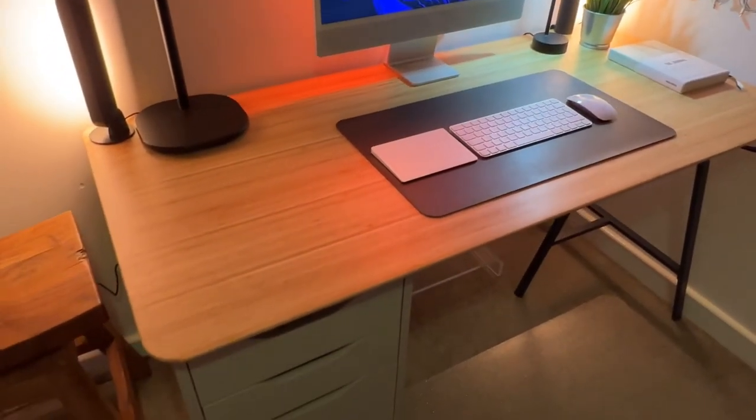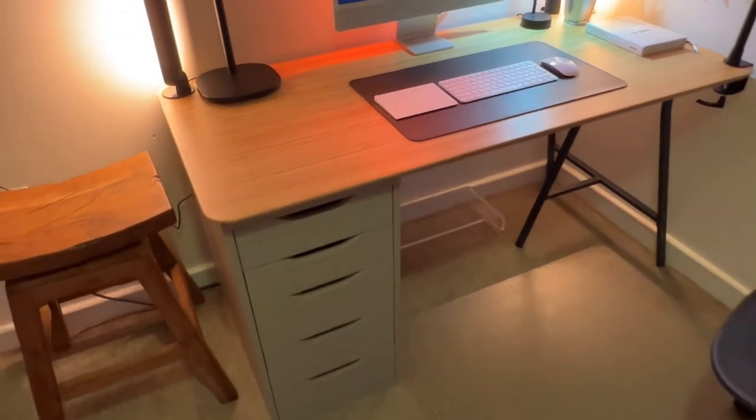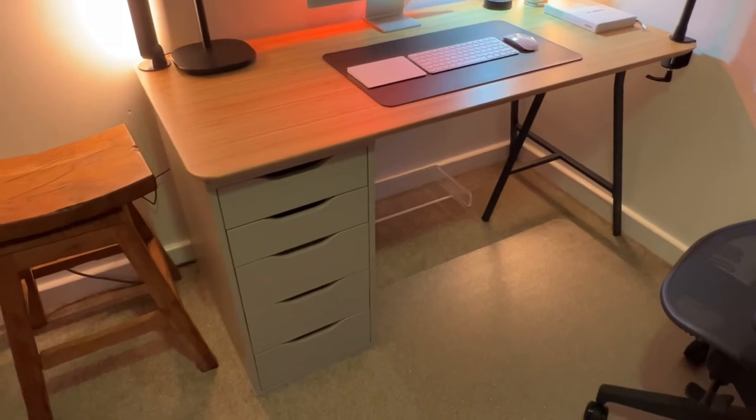Hi, following on from my last video on my home office, I thought I'd take a closer look at the tech that I use and the equipment that I use in and around the desk.